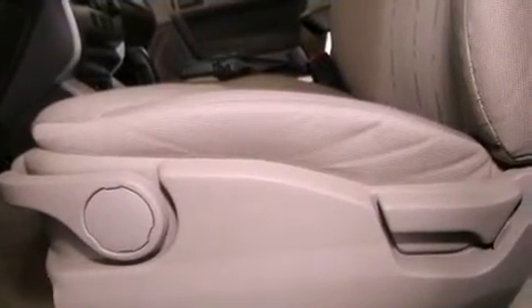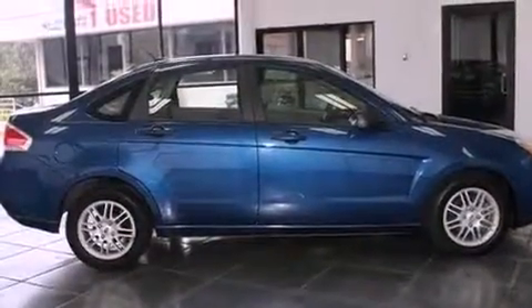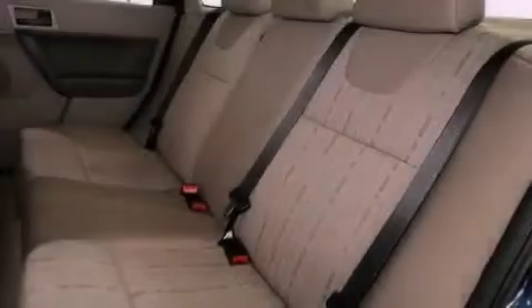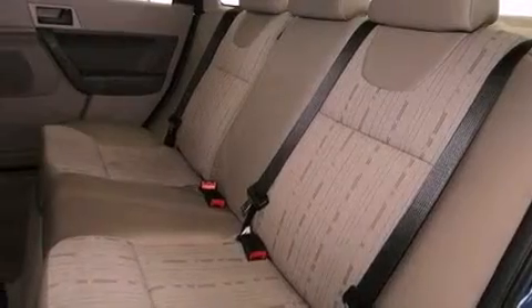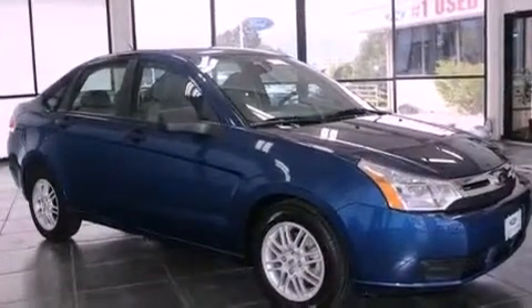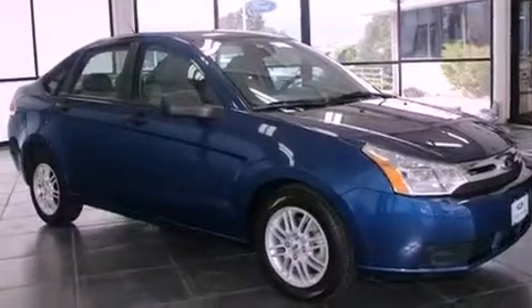Features include alloy wheels, a low-tire pressure indicator, full-power accessories, an independent rear suspension, the SecureLock anti-theft system, front and rear floor mats, 12-volt power outlets, halogen headlights, and solar-tinted glass. And this vehicle has fewer than 40,000 miles on the odometer.